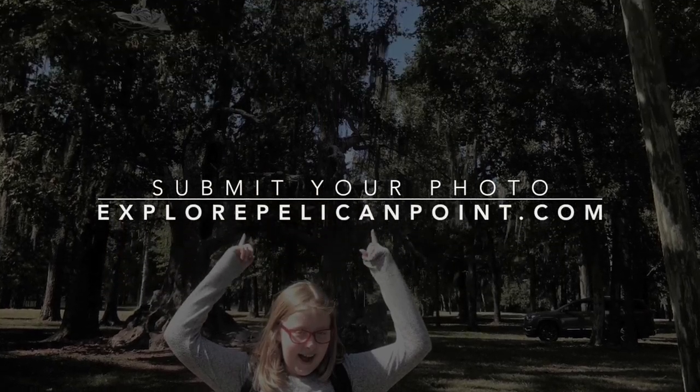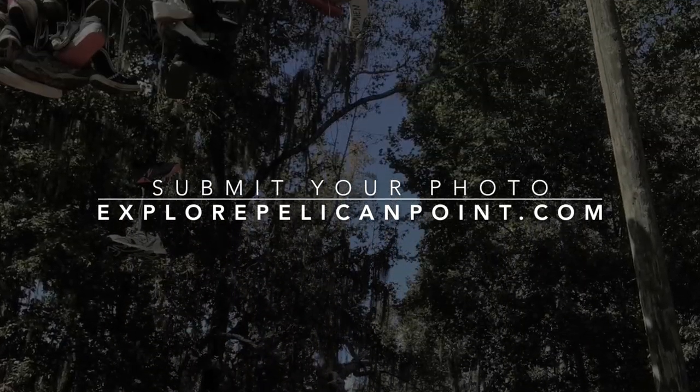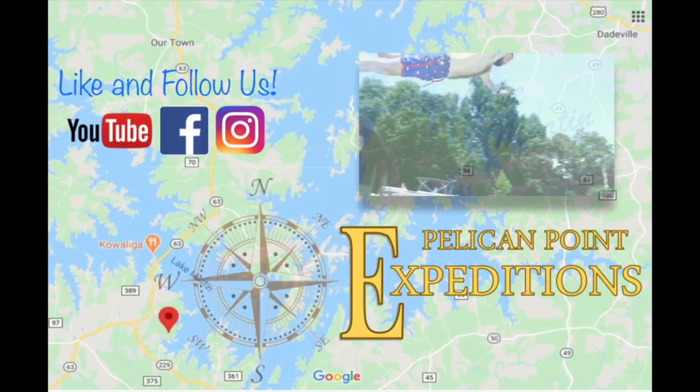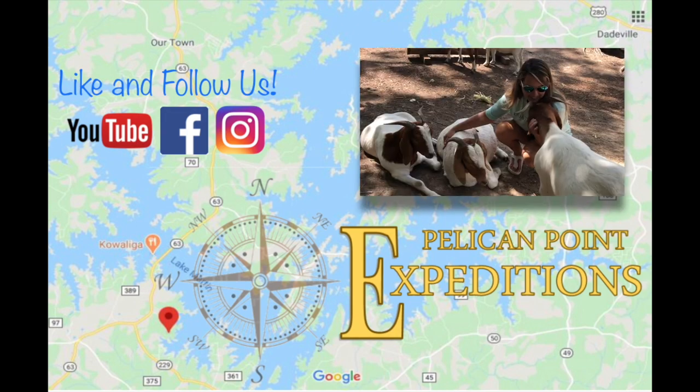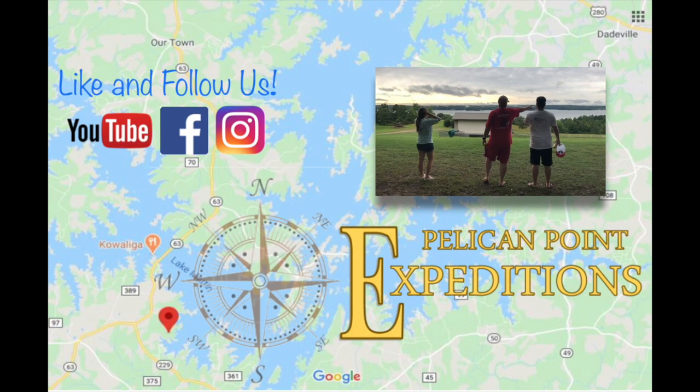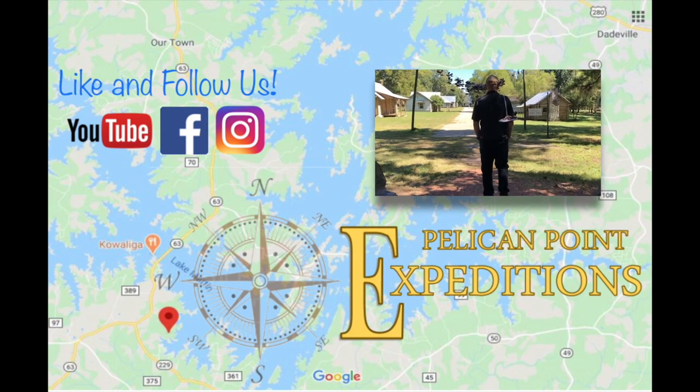Submit your photo with our shoes for a chance to be featured on our social media or website. Visit explorepelicanpoint.com for more information. Never miss an adventure — like and follow Pelican Point Expeditions on YouTube, Facebook, and Instagram, and stay tuned for the next episode on Lake Martin TV.